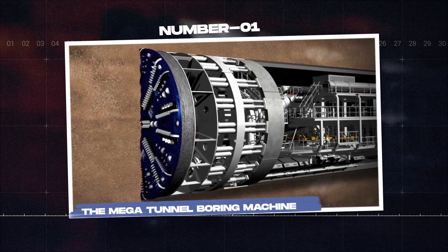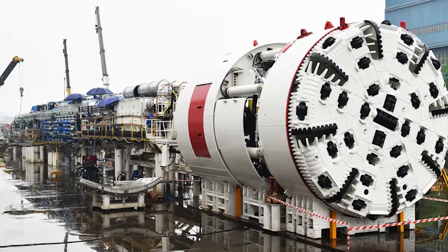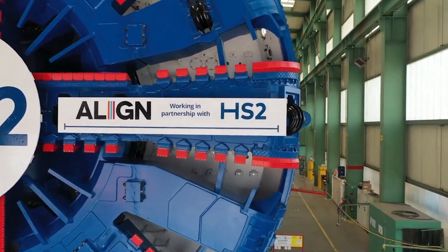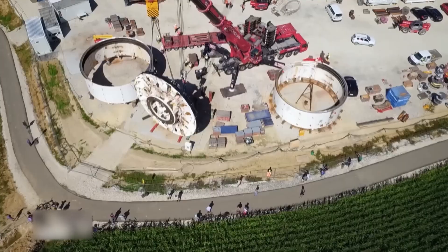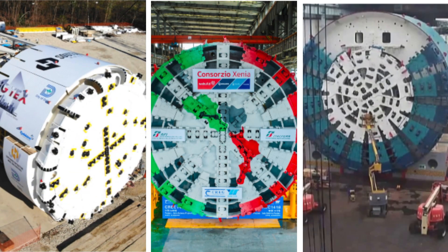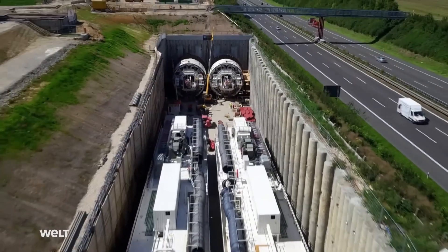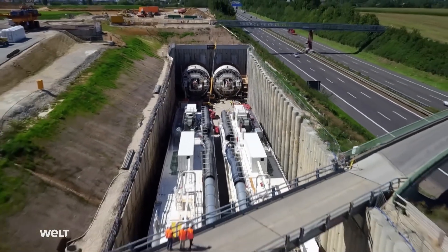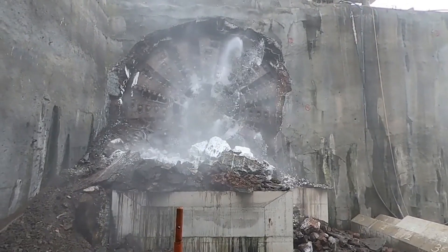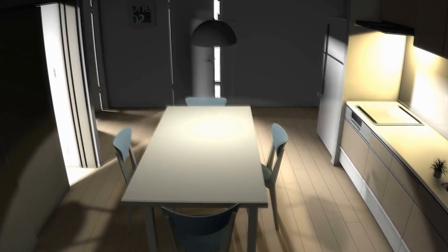Number 1: The megatunnel boring machine. Alterations in the mega-TBM put it at the forefront of innovation in the field. Designed to favor the functionality of high-altitude environments, the TBM promises to exceed industry standards. Whether dealing with soft, expansive, or hard granite geological formations, the mega-TBM is poised to operate through various conditions while battling the rugged, high-risk landscape accompanied by potential earthquakes and severe temperature shifts.